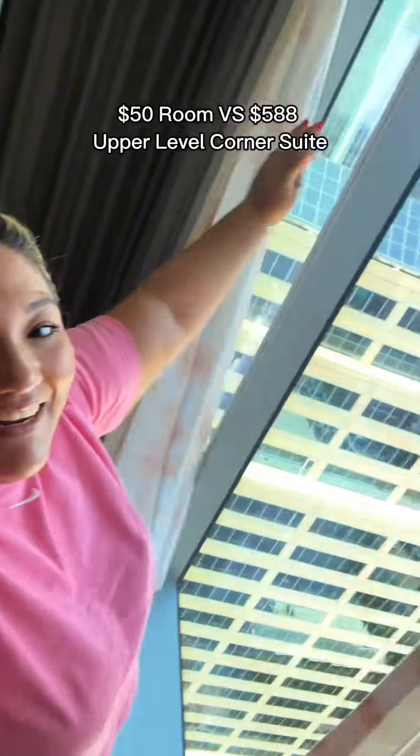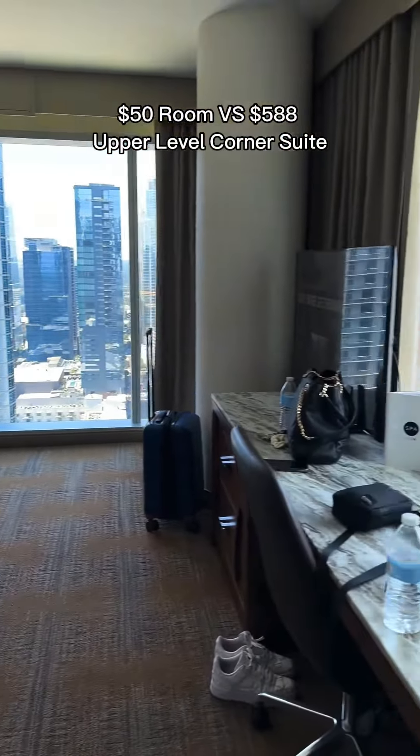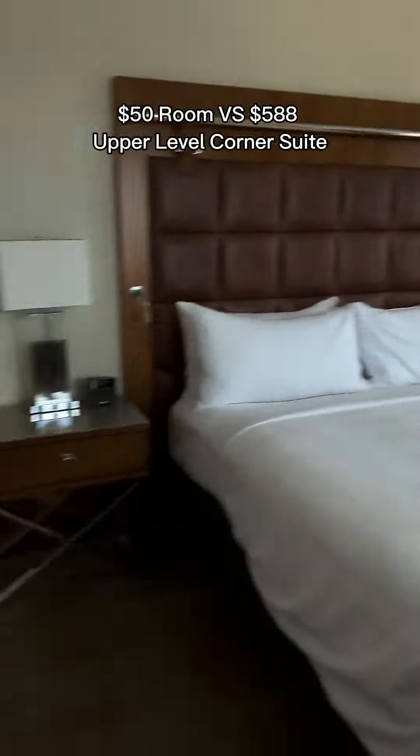If you want this suite, you're going to ask for a corner suite on the upper level. The view you will see when you get this sweet — there's just no words. Now I'm not saying this is the type of suite you should get every single time you come to Austin.